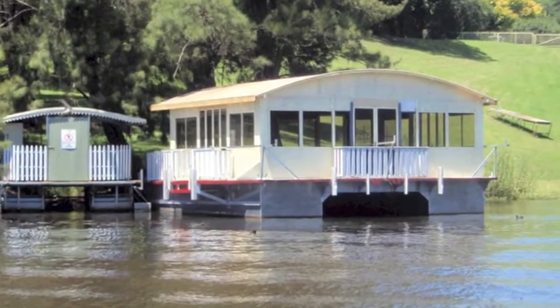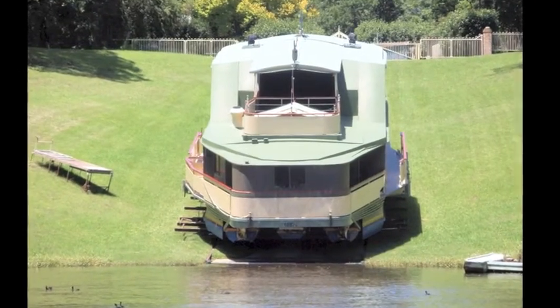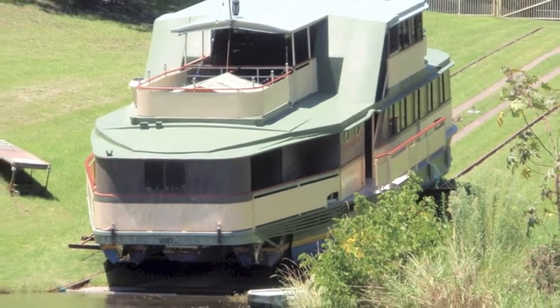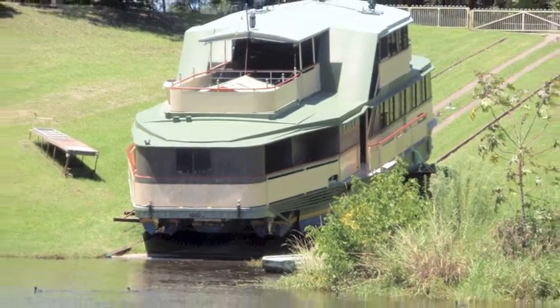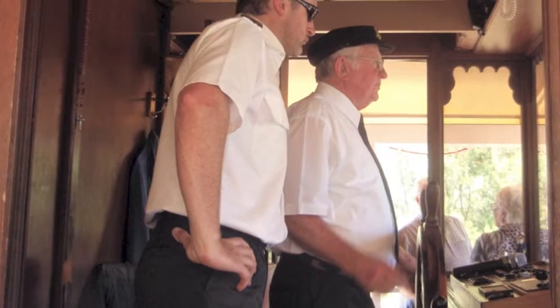This building is being transformed into a floating cafe and these boats are being built to also take people on cruises along the Mapean River. This was once a houseboat which was also intended to be a floating cafe but now is for sale.